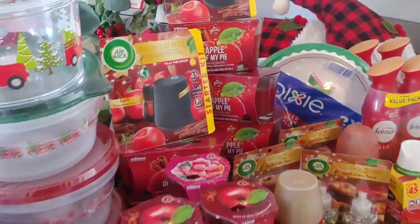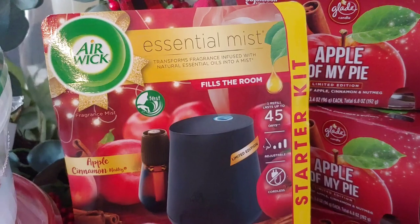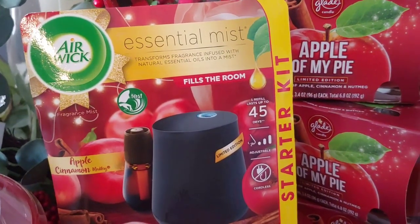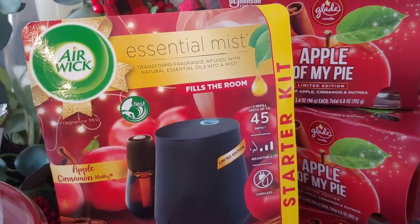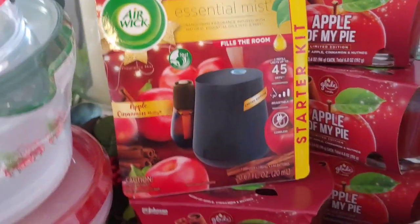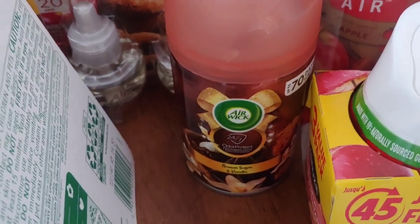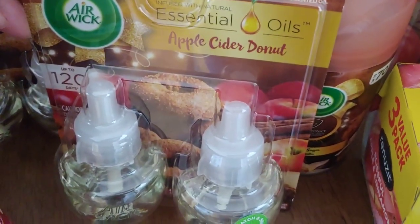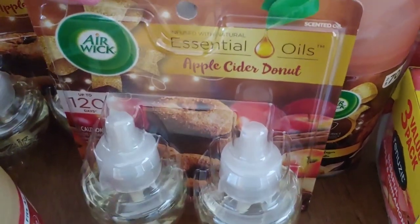We have a $2.75 overage because the coupon is $3 for the Airwick Mist Starter Kit with the refill — the item is 25 cents, so we have $2.75 in overage to apply to other Christmas stuff. Then we have a $2 digital coupon for the Airwick Spray — again this one is 25 cents, so we would have $1.75 overage. Then there's also $1.75 for the Airwick Refill or Starter Kit, giving us even more overage to pay for other stuff.